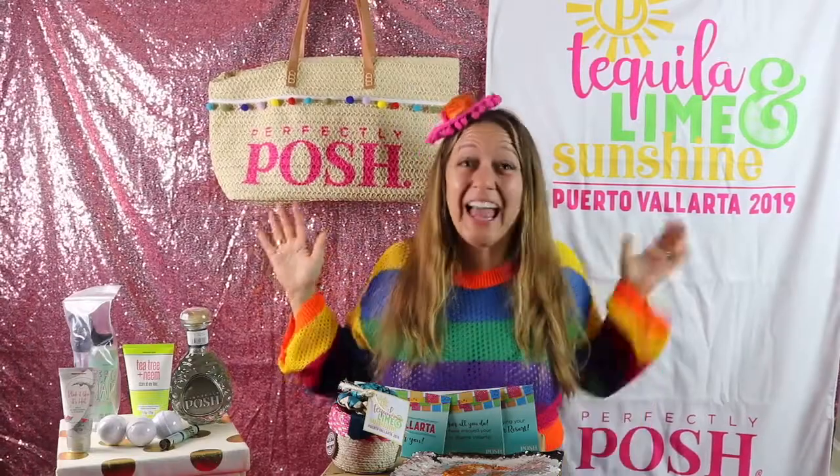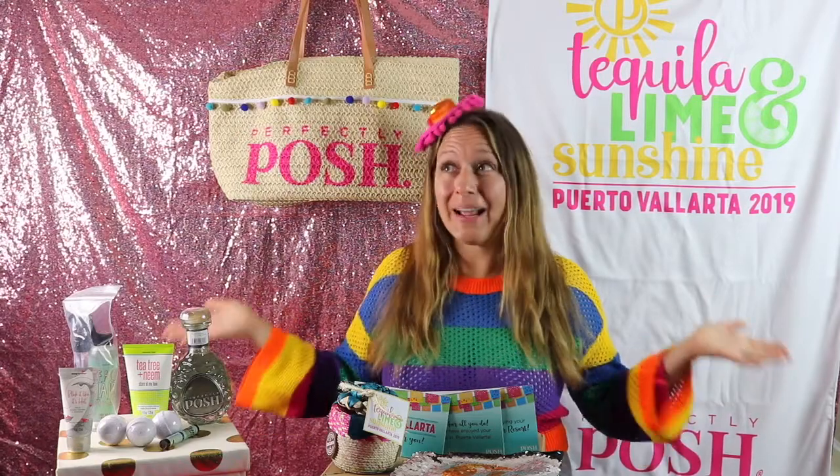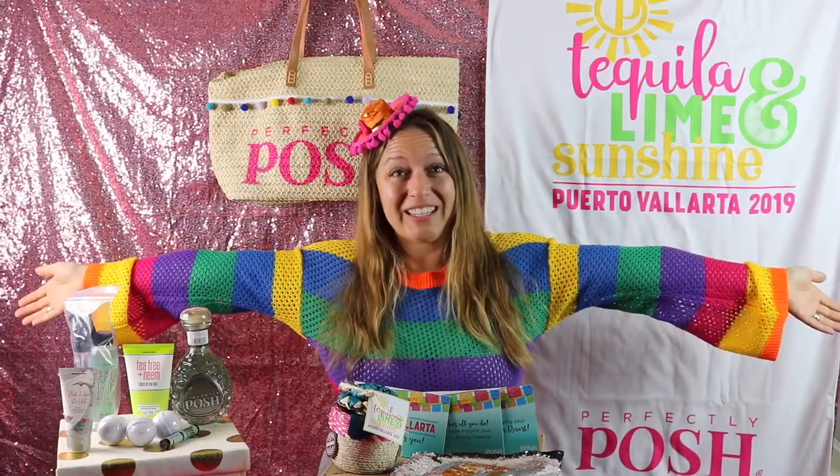Hey everybody and welcome back to my channel! I'm so excited to share with you all of the gifts that I received from Perfectly Posh when I was on my Mexico incentive trip. For this video, I thought I would wear one of my favorite tops that I packed for Mexico.